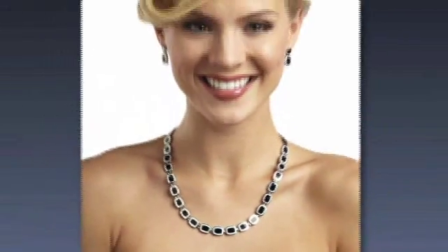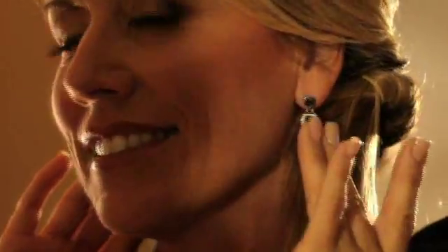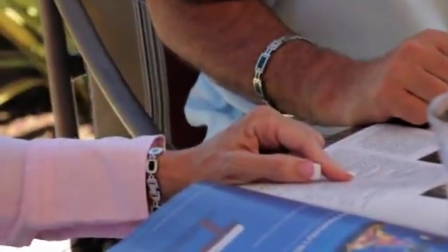Whether you're active and on the go, or going out for the evening, Niken adds the perfect touch. It starts with the Niken Classic Jewelry Collection. Created exclusively for Niken by a team of top European designers, the Classic Collection combines artisan craftsmanship, distinctive styling, and advanced Niken technologies.